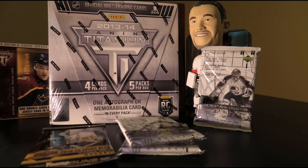Those go for pretty big dollars — they always did — and now of course they go a little bit more than before. On top of that, with 5 packs per box, you're guaranteed 1 auto or memorabilia in each one.